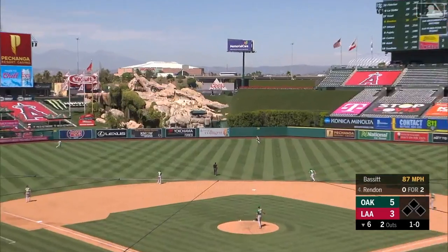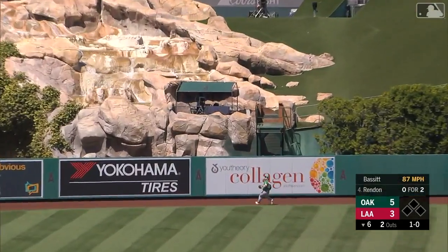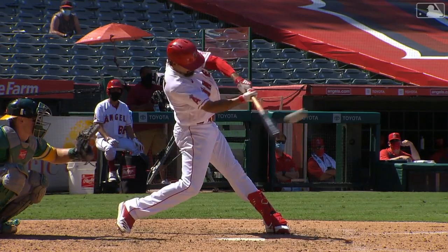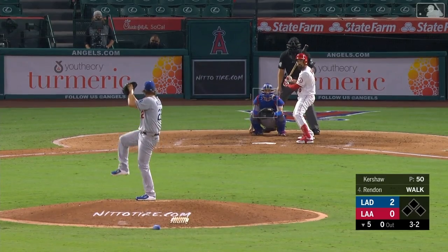That's out toward center field. Laureano racing back — he's not going to get this one. Big fly for Anthony Rendon, a solo shot, his fourth of the year, and the Angels are down one. Three-two.